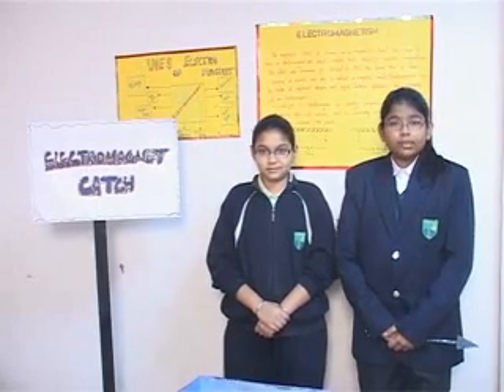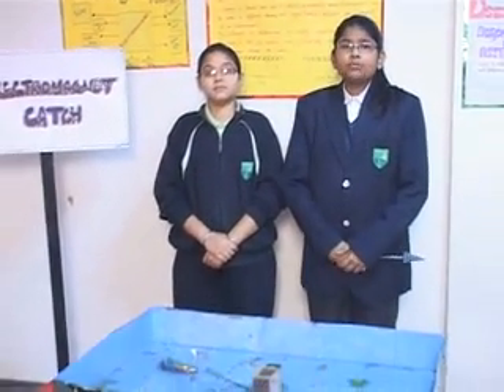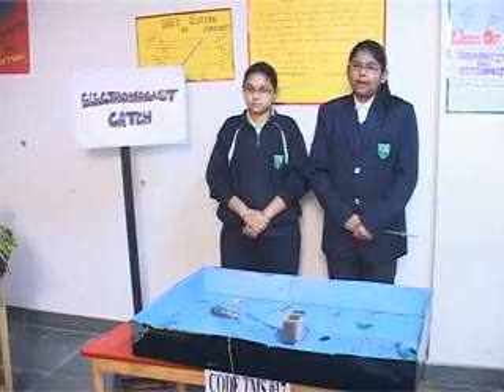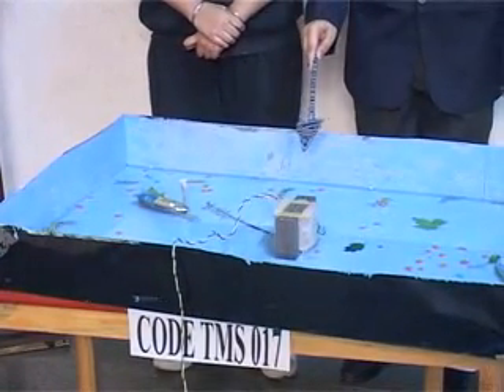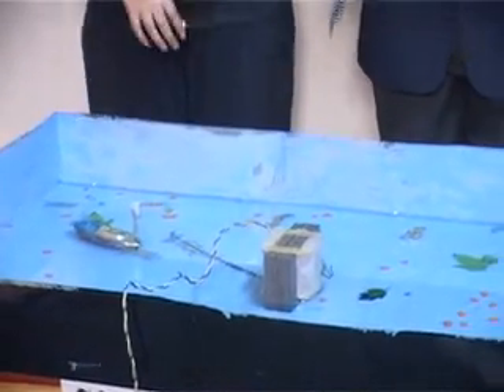Good afternoon. We will be informing you about electromagnets. An electromagnet is the basic element of almost all electrical appliances. It finds its widespread uses in motors, generators, MRI machines, loudspeakers, and in magnetic separation.